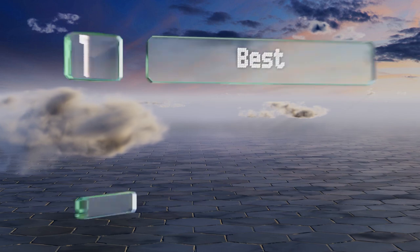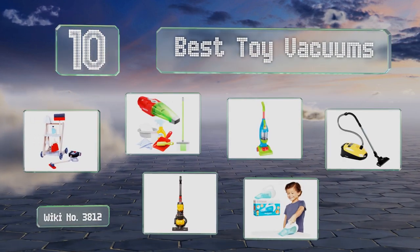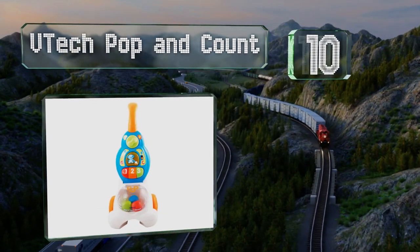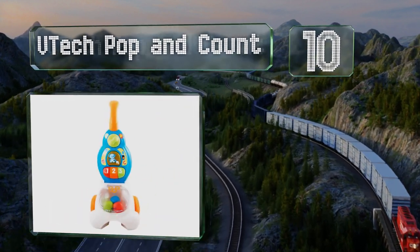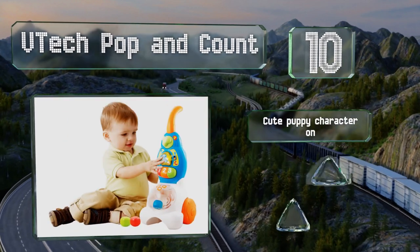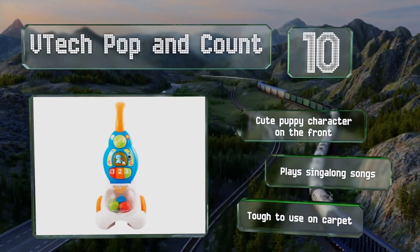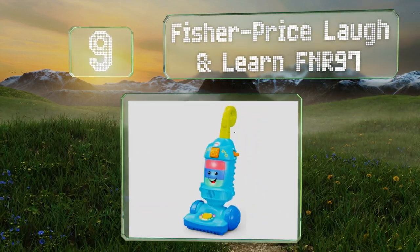EasyVid presents the 10 best toy vacuums. Starting off our list at number 10, the VTech Pop and Count actually sucks up the included plastic blocks. It can help develop counting skills thanks to three number buttons, sports a cute puppy character on the front, and plays sing-along songs. However, it is tough to use on carpet.